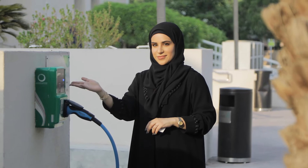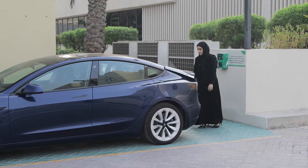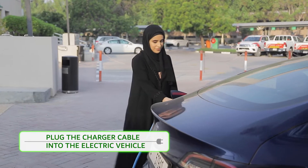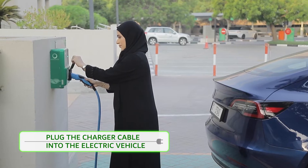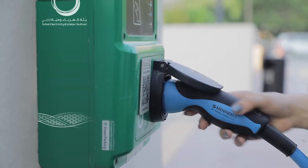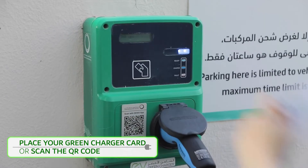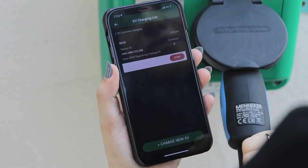This is a wall box charger. Plug one end of the charging cable to the electric vehicle and the other end to the charging station, which has one port. To start charging, simply place your Green Charger card on the card reader or scan the QR code on the charging station.